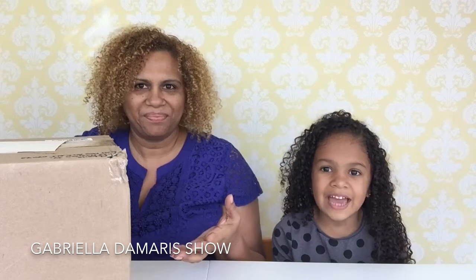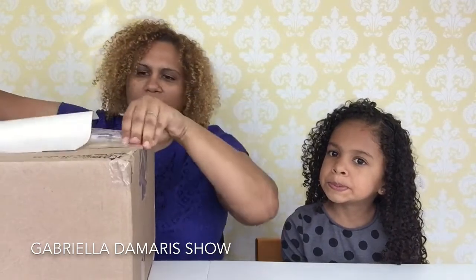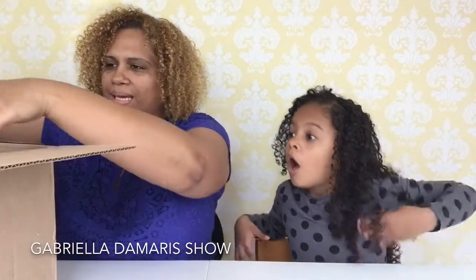Are you guys ready? Okay, let's do it! I kind of started it a little bit just so it wouldn't be so hard to open, and I'm trying to hide it because I don't want the address to show. This is so exciting — look at the wrapping paper, isn't it cool?